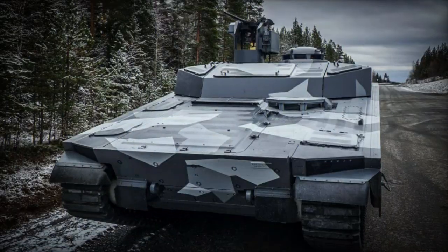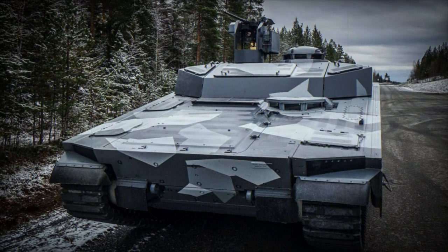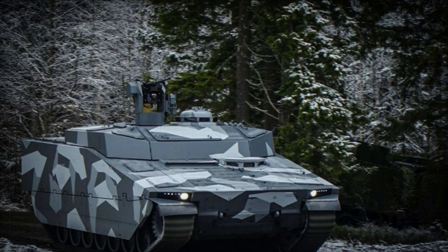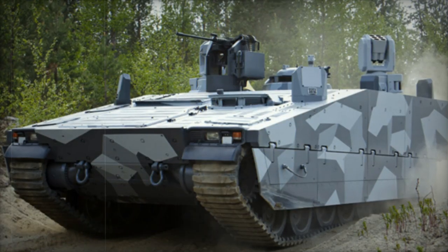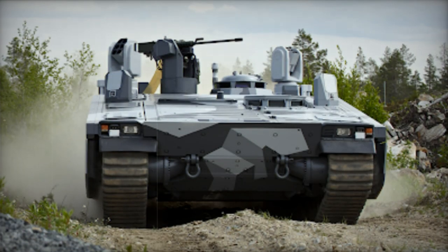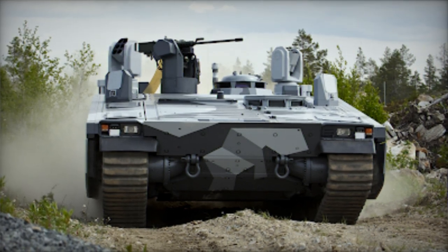Its design aims to provide defense against urban warfare threats like Molotov cocktails. With a payload capacity of 9 tons, the Armadillo can potentially enhance protection to even higher levels. The Armadillo features a remotely controlled weapon station capable of mounting 7.62mm and 12.7mm machine guns, as well as a 40mm automatic grenade launcher. This station can also accommodate more substantial weaponry up to 35mm caliber.